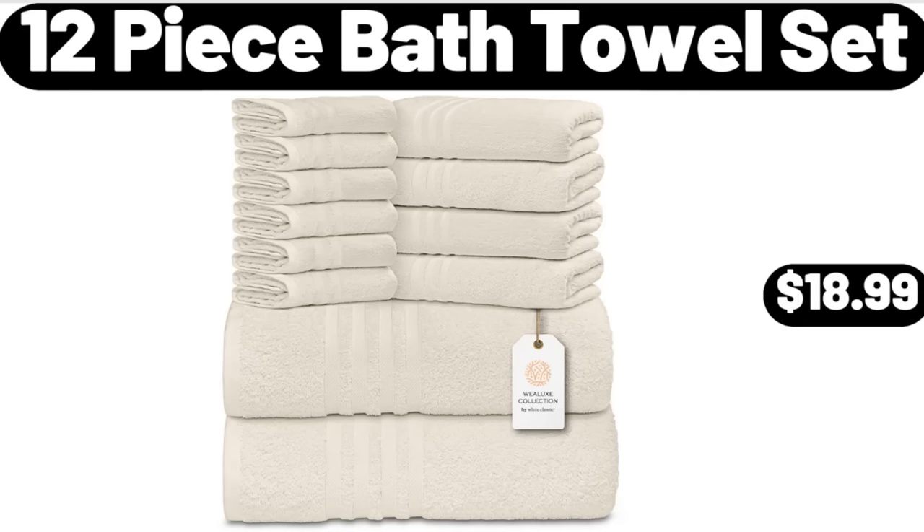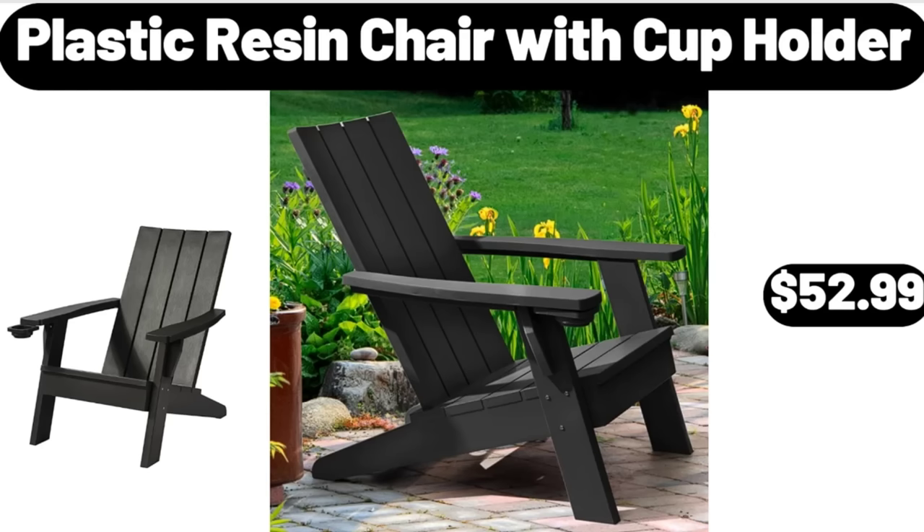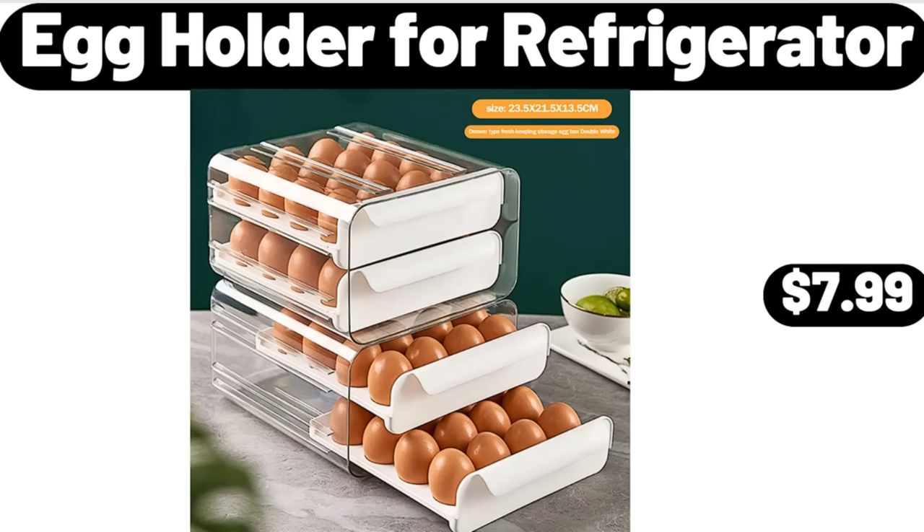12-Piece Bath Towel Set, $18.99. Plastic Resin Chair with Cup Holder, $52.99. Egg Holder for Refrigerator, $7.99.